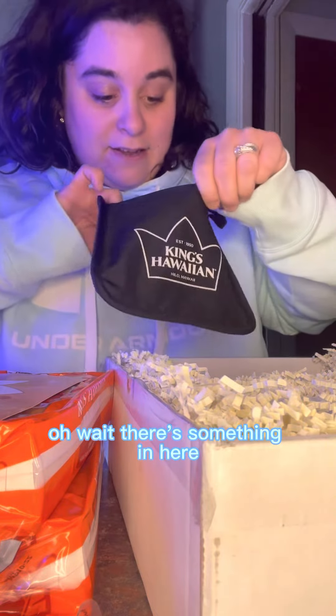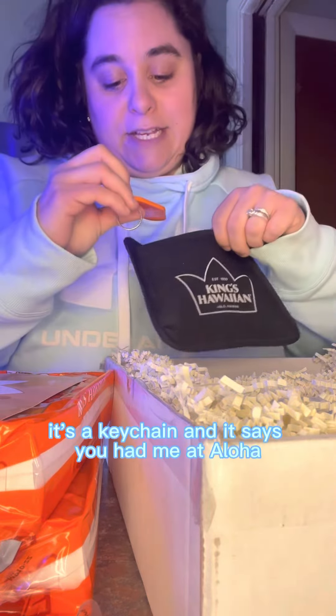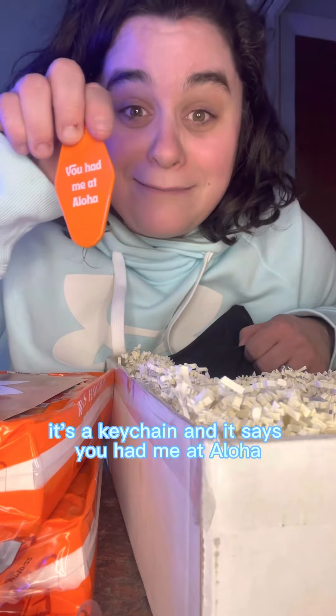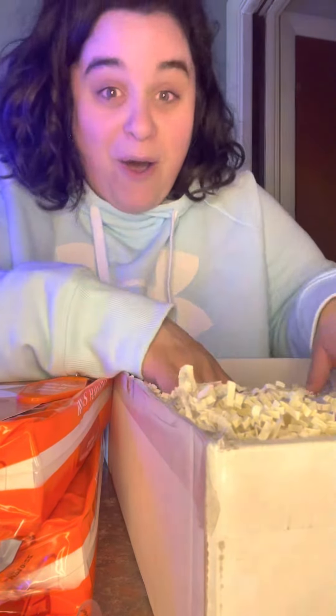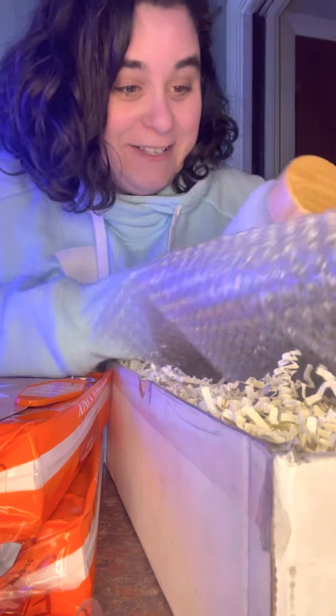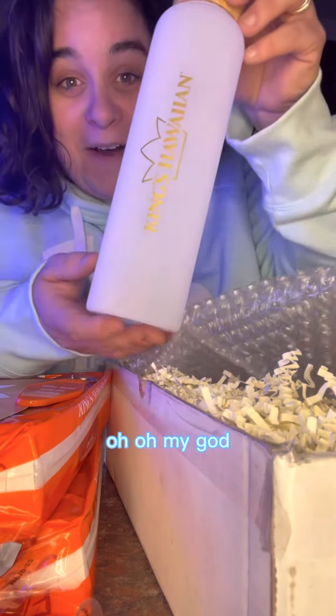Oh wait, there's something in here. It's a keychain! And it says 'you had me at aloha.' Okay wait, I think this is a bottle. Oh my god.